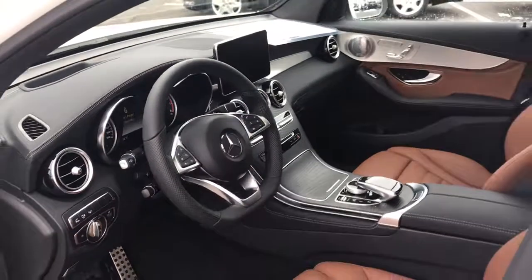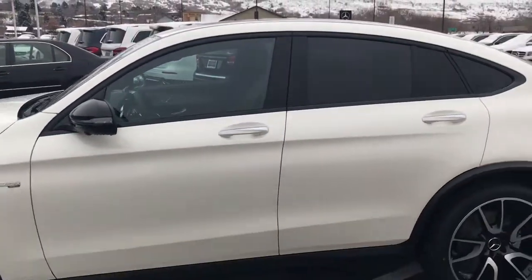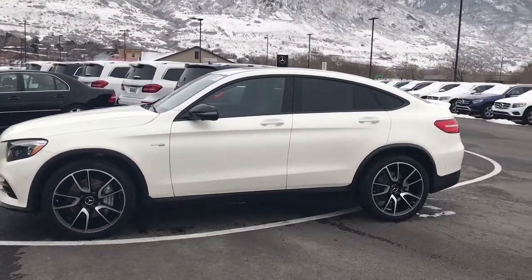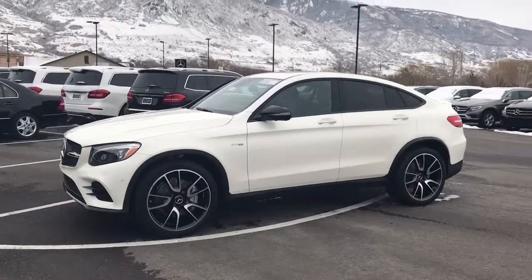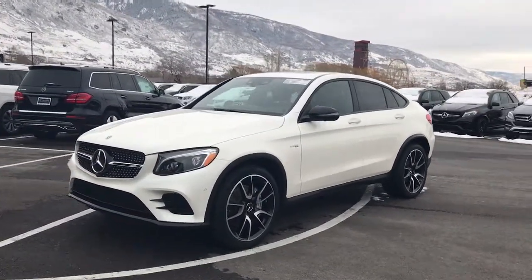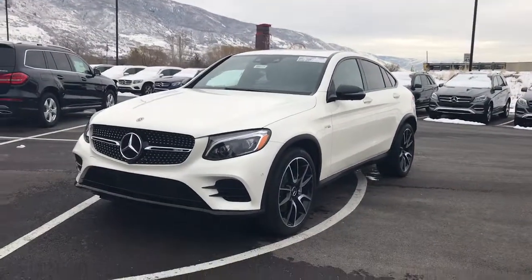Anyways Tracy, I did not want to take too much of your time, but I did want to show you our 2018 GLC 43 AMG coupe. I hope you enjoyed it. If you have any questions you can always reach me at area code 801-451-3977. Hope to talk to you soon. Thanks Tracy.